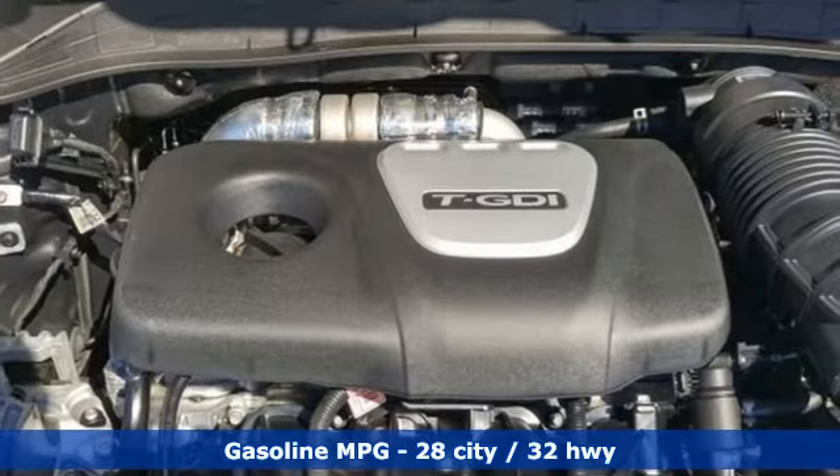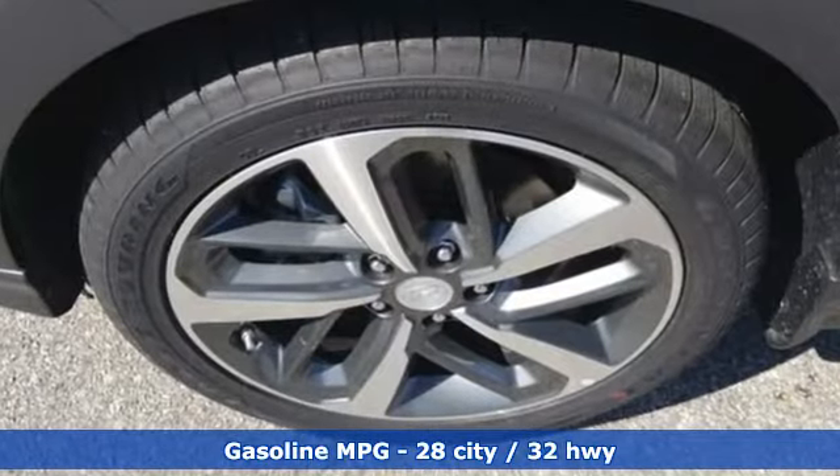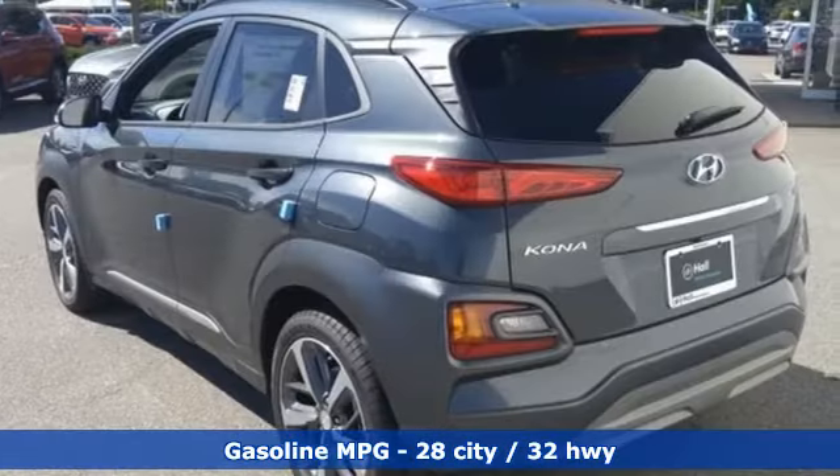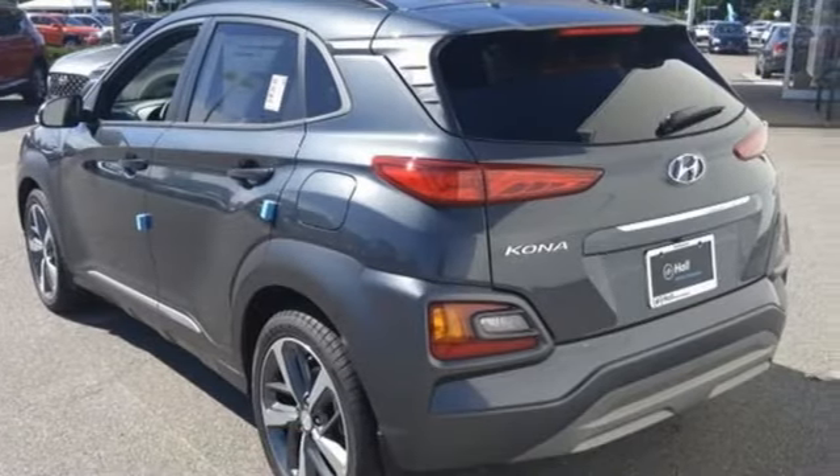Features include an intercooled turbo inline four-cylinder engine, front heated leather bucket seats, streaming audio, auto-dimming rearview mirror, and air conditioning.